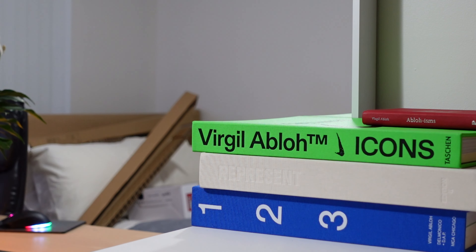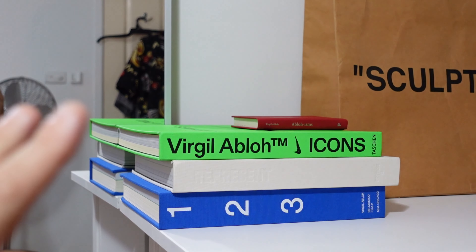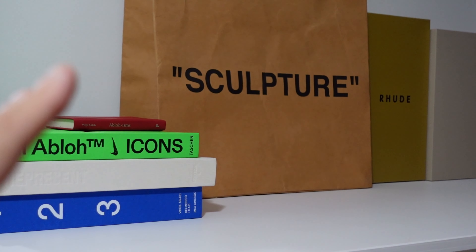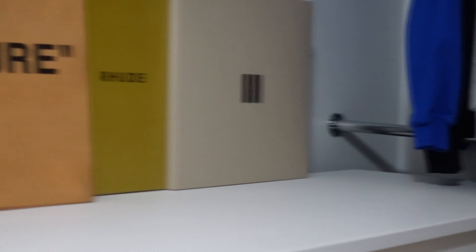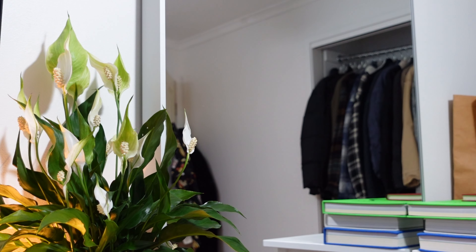Let me zoom out so you can see what I'm talking about. Just to the right there, we've got the books, which I think look incredible — some of my favorite books from Virgil Abloh, one of my greatest inspirations. We've also got the sculpture there, and two favorite boxes from Rude and Fear of God. I just love that mustard color, and I think the Fear of God box looks incredible. Moving over here, we now have the plant I picked up. It was originally meant to go somewhere else, but I think it actually looks great just sort of hanging into the frame of the mirror, which I think is super sick.